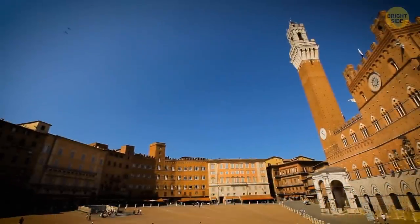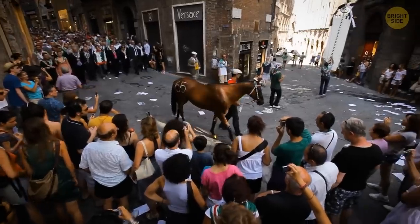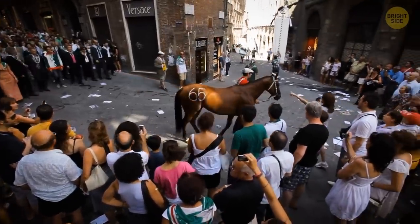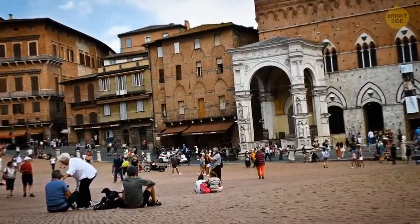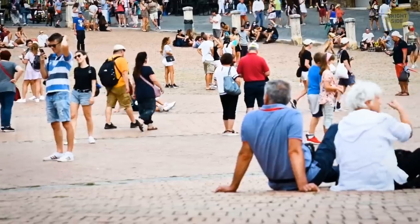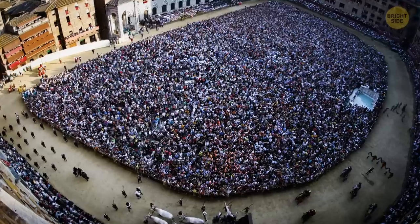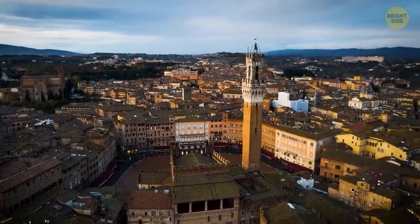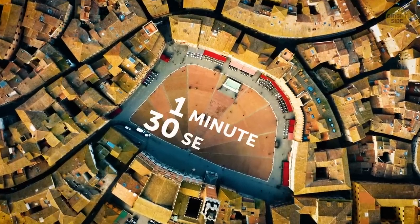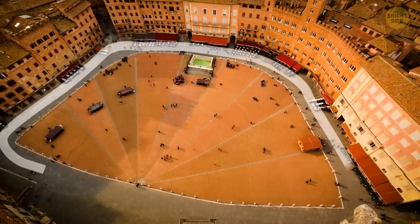The stunning historic center of the Italian city of Siena is called Piazza del Campo. And twice a year, it completely transforms during the Palio de Siena horse race. During the summer months in July and August, riders and their horses get together bareback, each dressed in the colors corresponding to the city yards they come from. It's estimated that about 40,000 people gather to witness the race each time. For all the pomp and ceremony of the event, the race itself only lasts for a minute and a half — the time needed for the rider to complete three laps around the city square.